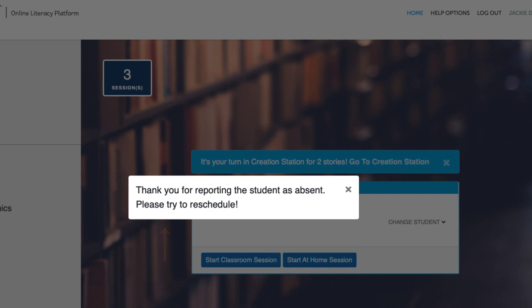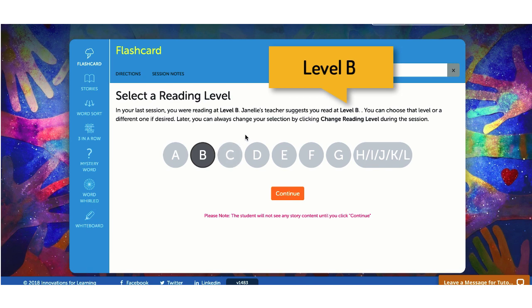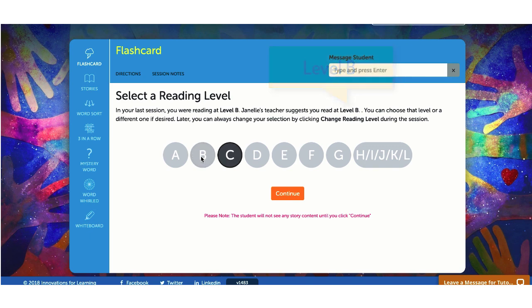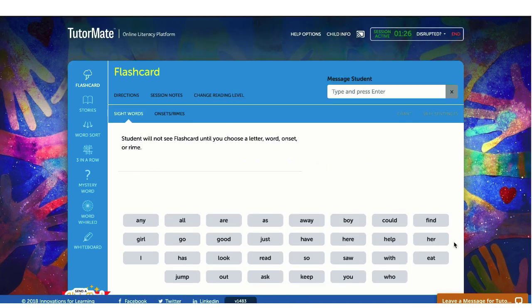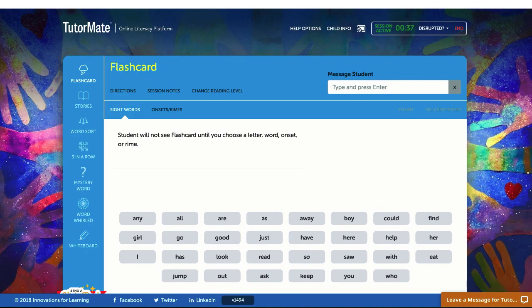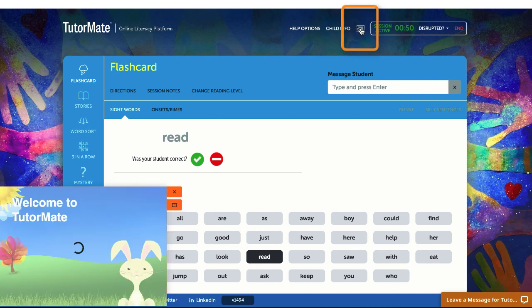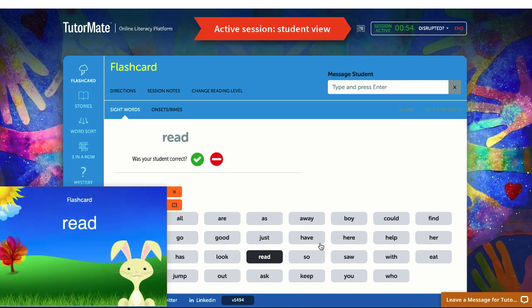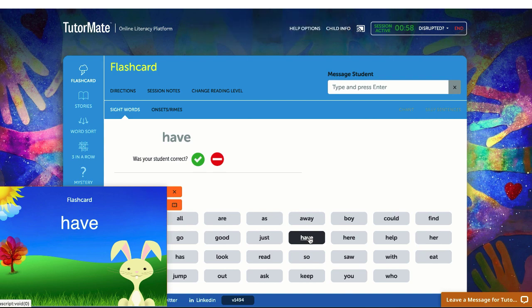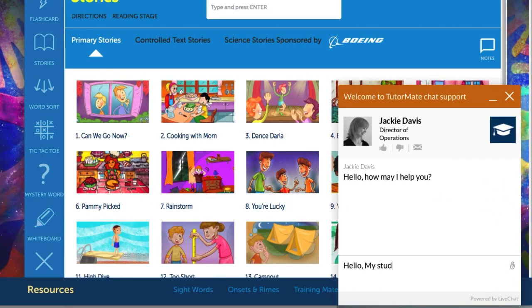Once you have your student on the phone, select a reading level. The reading level information is suggested by the teacher and located above the reading level circles. Feel free to move your student's reading level up or down throughout the year. When you're ready to begin, click continue to launch the flashcard activity. Flashcards are a great way to get your student acclimated to the tutoring session. If it is unclear whether the student is viewing the same material as you, click on the icon at the top of the screen — a window will appear showing what the child ought to see. This will help you direct them if they are unsure of what to do. Contact chat support if the child reports they cannot see what you sent.